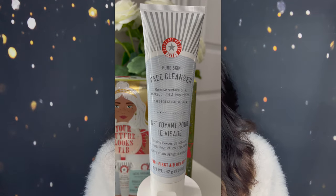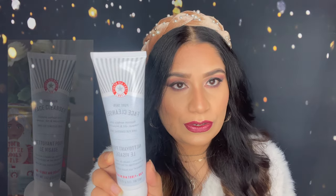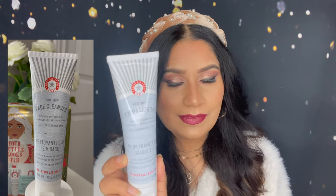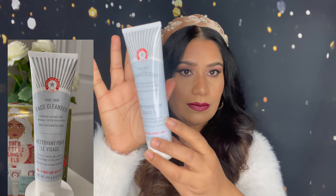The third thing I got in this kit is a face cleanser that removes surface oils, makeup, dirt, and impurities. It's safe for sensitive skin. I have combination skin and I love to use this — it's a really good one. This is full size; you will get 142 grams in this, which is bigger than my hand.